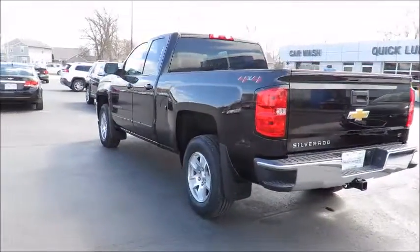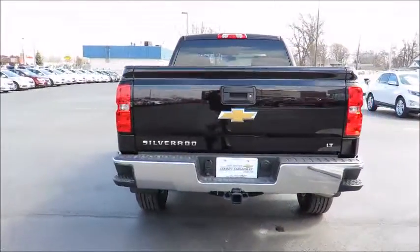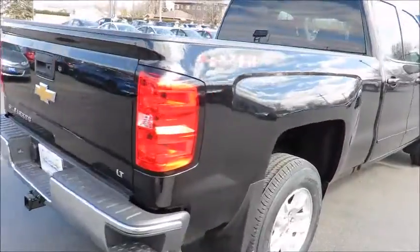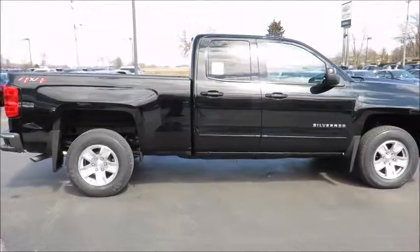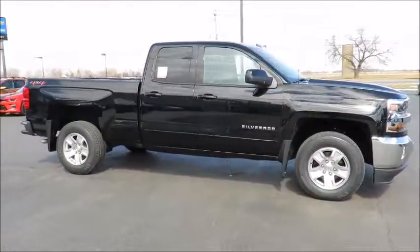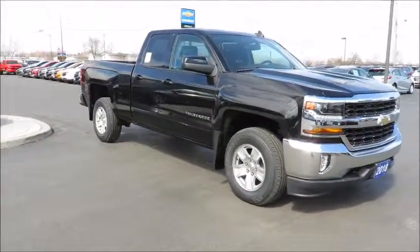All our new vehicles come with Chevrolet Complete Care, which includes two years or 48,000 kilometers of oil, lube, and filter maintenance. When you do all four at our dealership, you get the fifth one free. In addition, all new vehicles are backed by the GM three-year 60,000 kilometer new vehicle limited warranty and an industry-leading five-year 160,000 kilometer powertrain component limited warranty with roadside assistance.